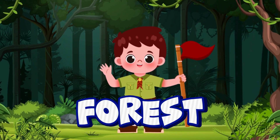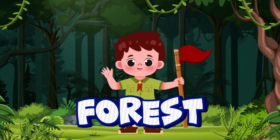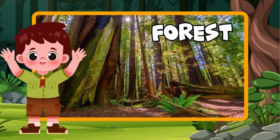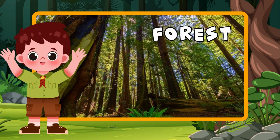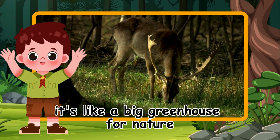It's a forest! Forests are full of tall trees, plants, and amazing animals. It's like a big greenhouse for nature.